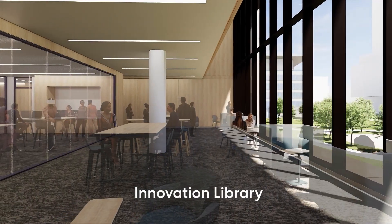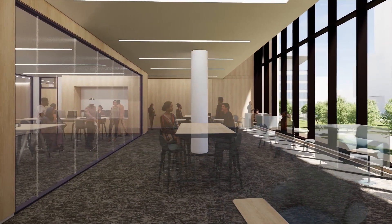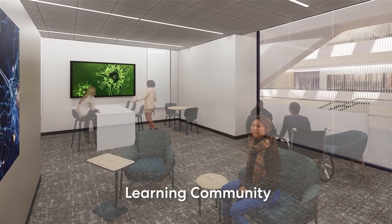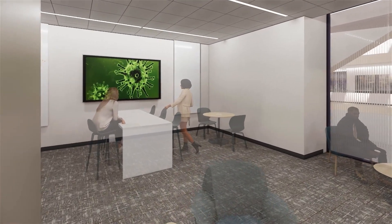The library will occupy parts of three floors, with familiar resources and new ones, like a makerspace with 3D printing. To help the school feel smaller, 12 learning communities will offer students a place to relax, study, and learn from each other.